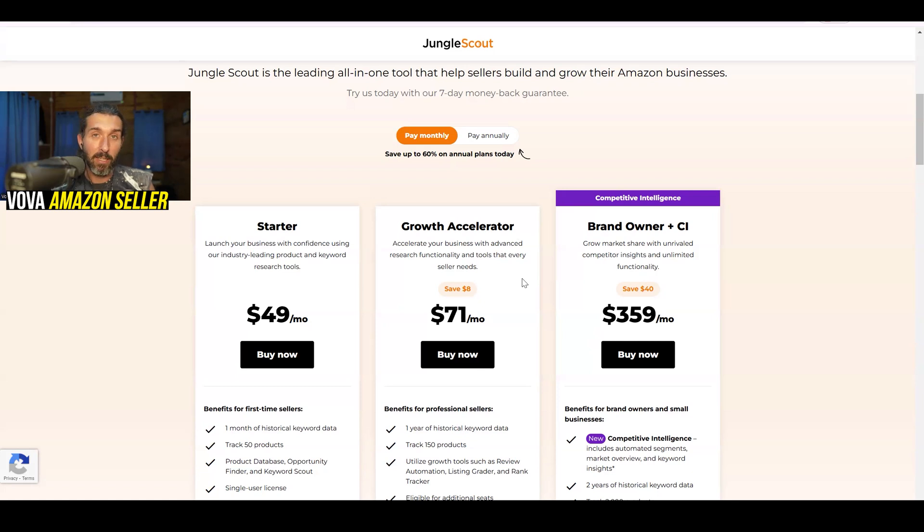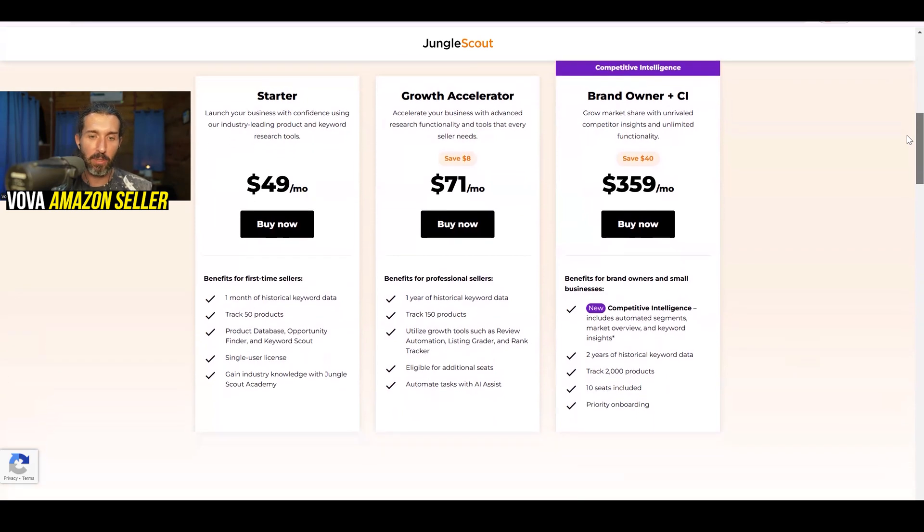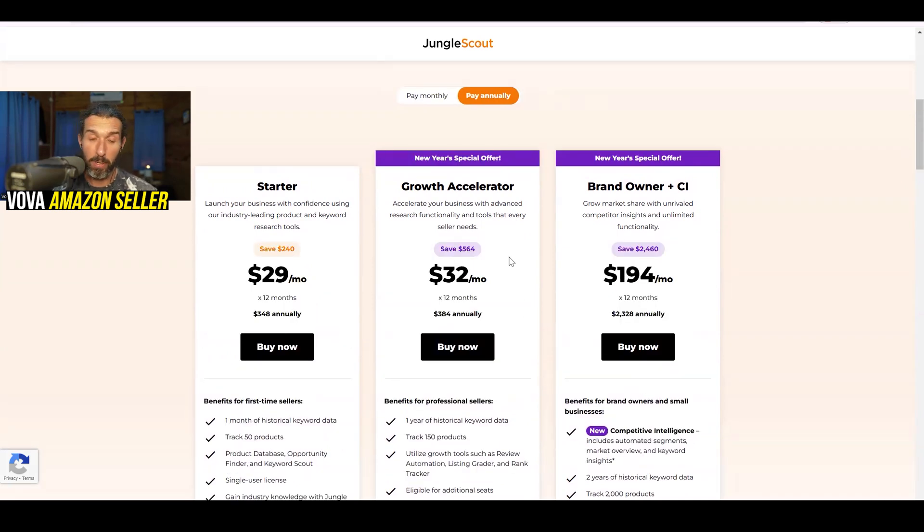Usually the Growth Accelerator is about $79 per month, but with the special discount link in the description, you currently save $8 per month — that's the middle plan of Jungle Scout. So for Growth Accelerator, it's going to be $71 per month instead of $79. And if you pay annually, then Growth Accelerator is currently on a big sale at only $32 per month, which is $384 annually.